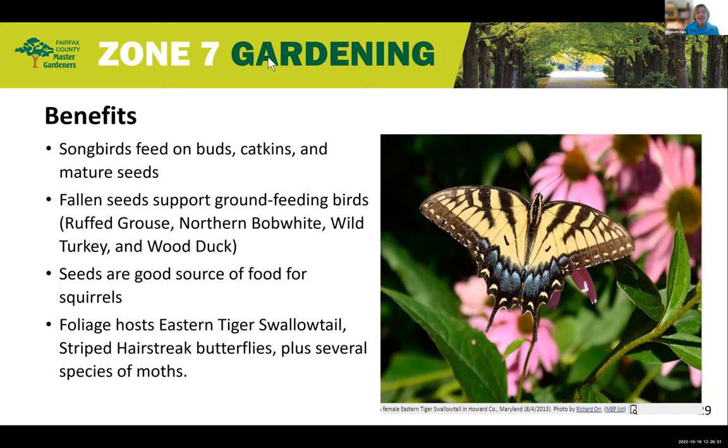The wildlife benefits are significant. Songbirds feed on the buds, catkins, and mature seeds, and the fallen seeds support ground-feeding birds — ruffled grouse, northern bobwhite, wild turkey, and wood duck. The seeds are also a good source of food for squirrels. Peculiar to the American hornbeam is that it is a foliage host for the eastern tiger swallowtail — often you can find whole trees covered by these butterflies. They also host the striped hairstreak butterfly plus several species of moths.